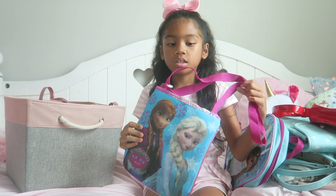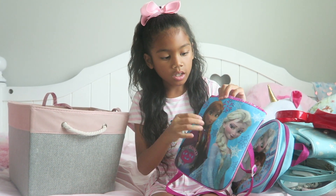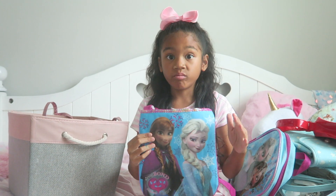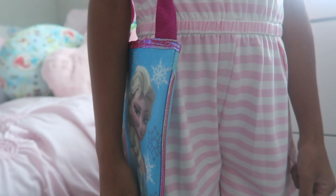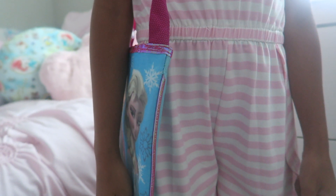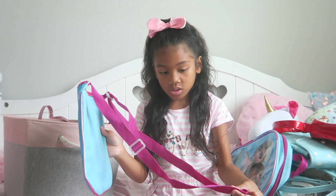This is another Frozen bag. It has Anna and Elsa in the front and you can put very tiny things inside this bag because it is very thin. I also like it a lot because of this hot pink strap, and hot pink is one of my favorite colors.